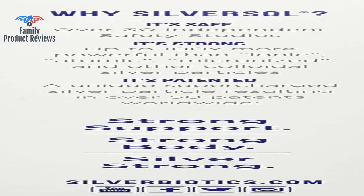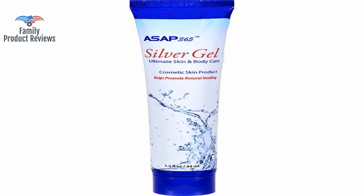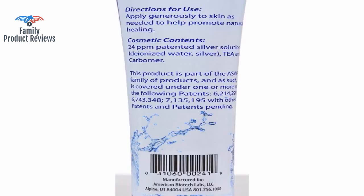This is a repeat order. It works well on dry skin and any minor cuts, bruises, and as a cooling gel. However, this product contains TEA — not the kind from leaves — and that chemical is on a list of toxins.